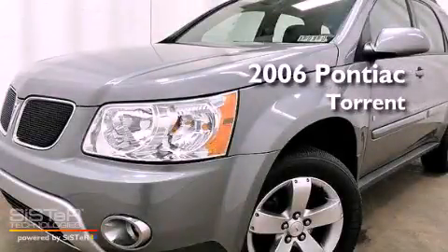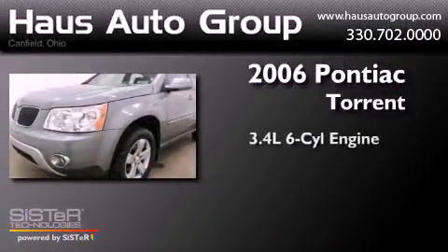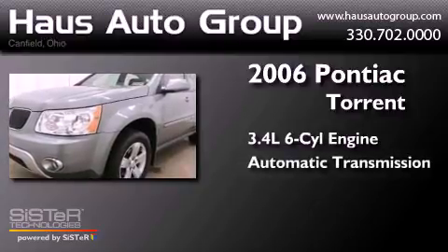This is a 2006 Pontiac Torrent. It has a 3.4-liter six-cylinder engine and an automatic transmission.